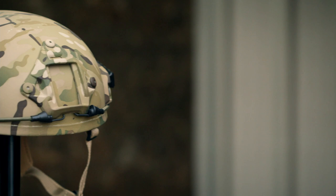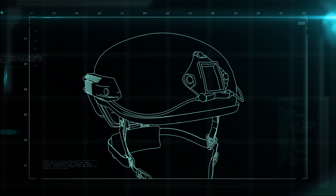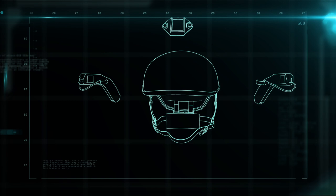By the time troops shipped out to Iraq, the Special Ops helmet had been transformed into a ballistic helmet with mobility, visibility, and comfort. The Special Operations Delta Helmet breaks down into two parts: the attachments and the body.